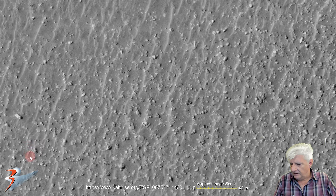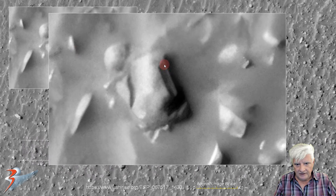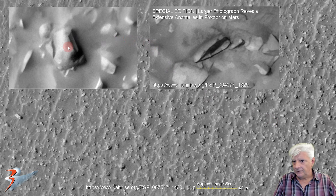Let's have a look at the item over here to the left — that's about 10 meters in length. These two parallel parts, two layers possibly, with a rectangular recessed area. Could that there be the type of event, perhaps an entranceway? We've seen similar parts to this on Mars. This is just one example I thought I'd throw in here — 'Special Edition, Larger Photograph Reveals Extensive Anomalies in Proctor.' Two layers and what looks like an opening. Very, very odd.